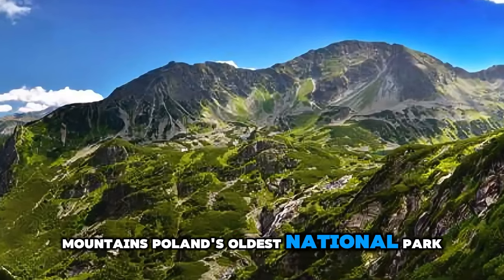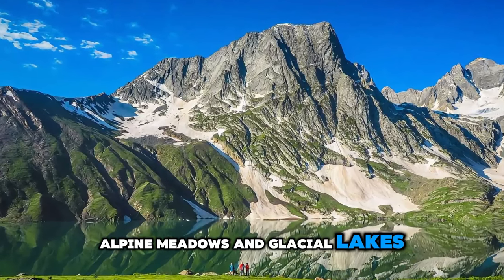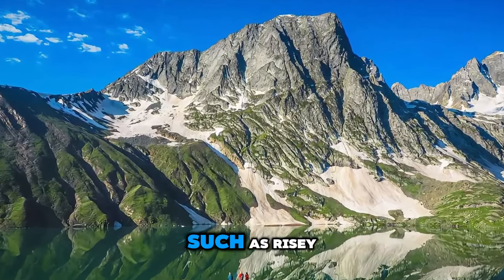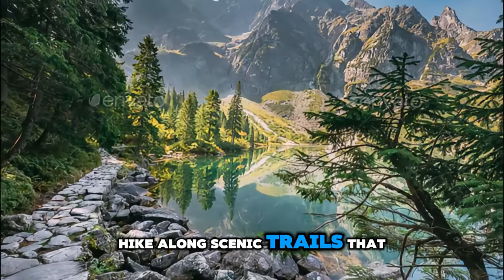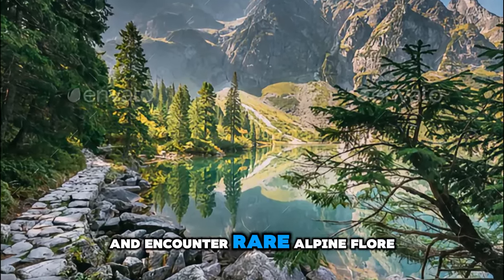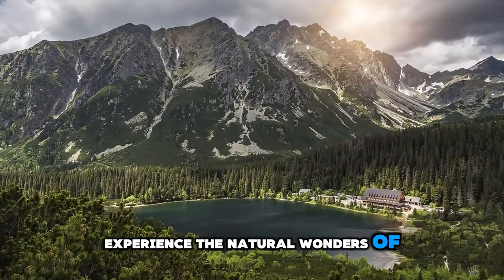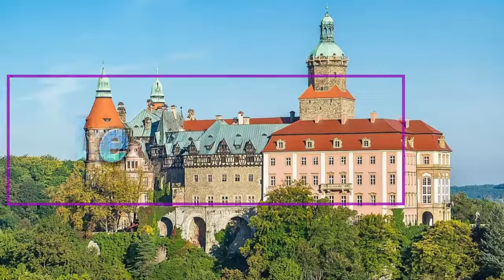Tatra National Park. Return to the breathtaking beauty of the Tatra Mountains, Poland's oldest national park and a UNESCO biosphere reserve. Explore pristine wilderness, alpine meadows, and glacial lakes, and marvel at towering peaks such as Ryzy, Poland's highest summit. Hike along scenic trails that offer panoramic views of the surrounding landscapes and encounter rare alpine flora and fauna. Experience the natural wonders of the Tatra Mountains, where adventure and serenity converge in every season.